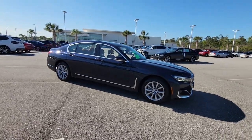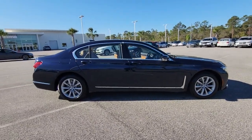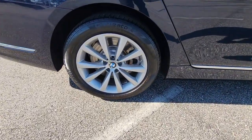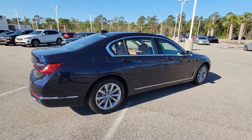This could be the car for you: the 2021 BMW 7 Series, with less than 35,000 miles on it. Treat yourself to a test drive today. Our staff will toss you the keys and give you an outstanding customer experience.